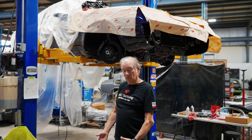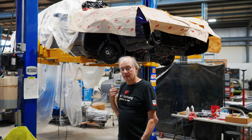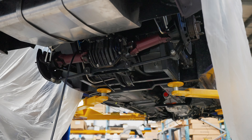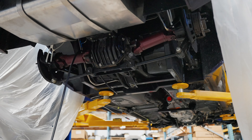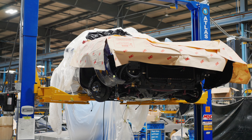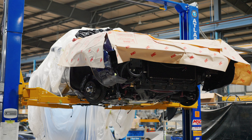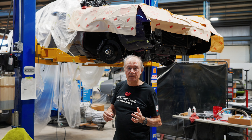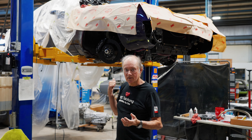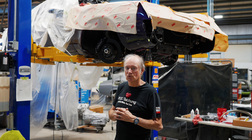Yes, we do have two Chevy Monzas in the house. This one was built many years ago and has Corvette IRS in it. We talked about this a couple months ago — redesigning the steering geometry in the front to minimize bump steer. We've got that all done, we've upgraded the brakes, and we're doing a number of other updates for the customer. This one should be on the road very shortly so it can be enjoyed this summer.